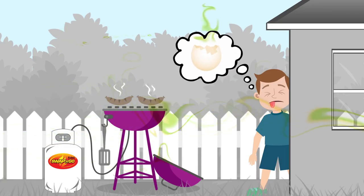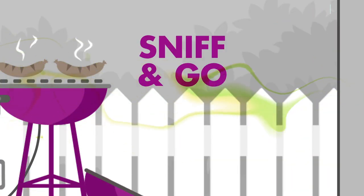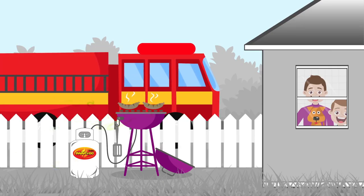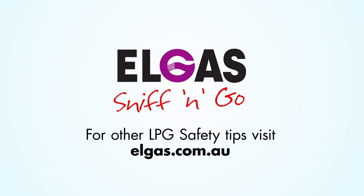So, if you do smell something like stinky rotten egg, it could be a gas leak. So remember: sniff and go. Move away from the area and find an adult who can turn off the gas and call for even more help. A rotten egg smell is like an alarm for your nose. Remember, sniff and go.